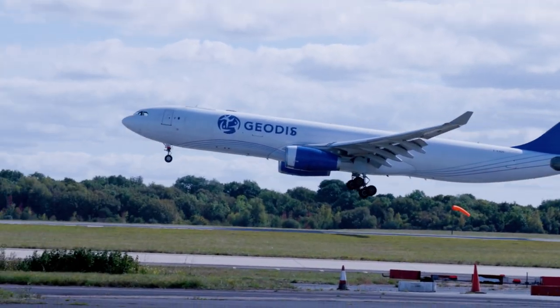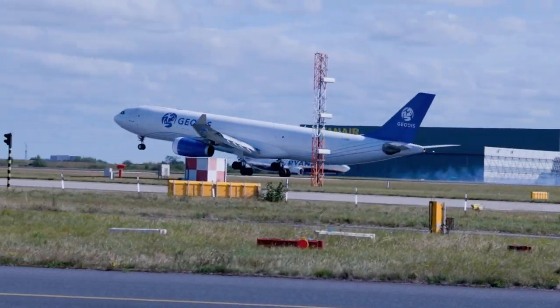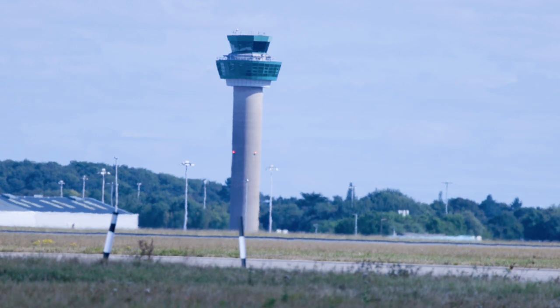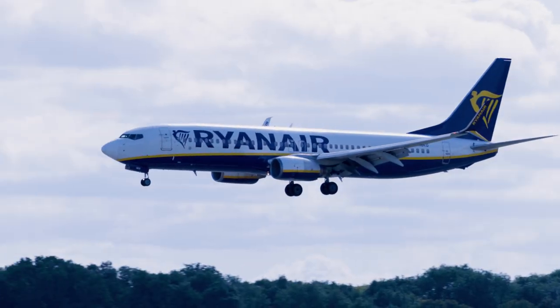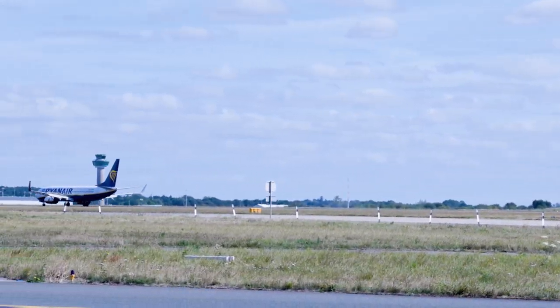We believe that this is the low-hanging fruit when it comes to reducing the climate impact of aviation. So what we're calling on in Cambridge is to immediately start to set up these airspace-wide living labs, where we can start to experiment by changing some flights and seeing the consequences.